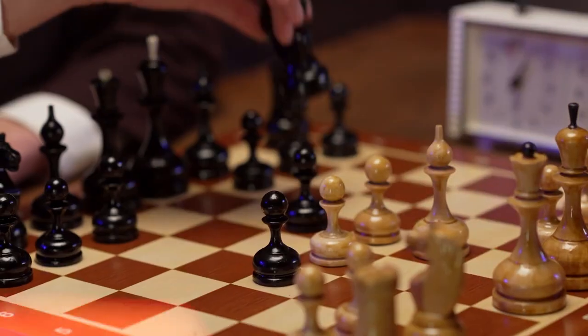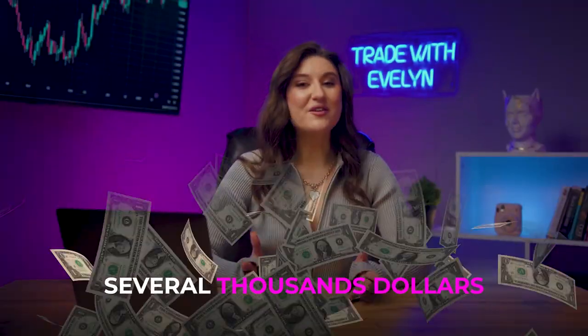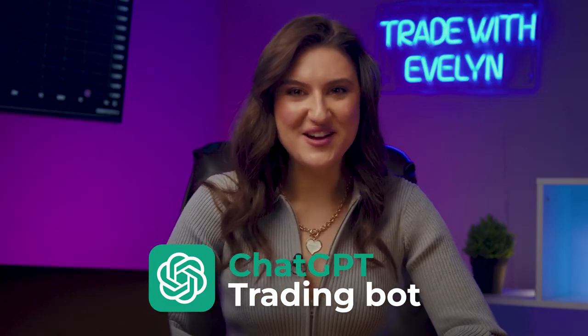Today, artificial intelligence is capable of defeating champions at chess and proving unsolvable scientific theorems. But is it possible to earn several thousand dollars per session on binary options using tips from a trading bot? Let's check it out right now!